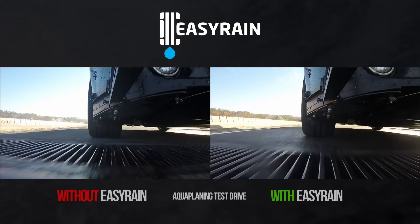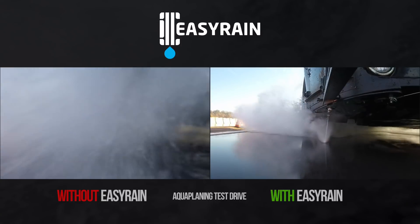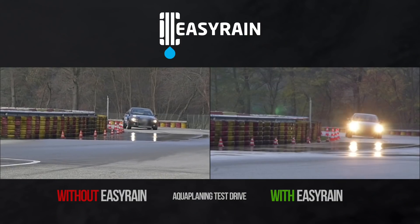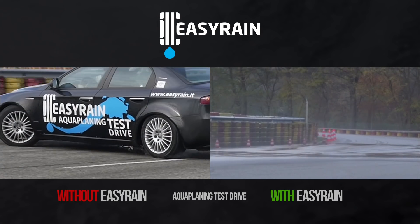Analyzing the speed over time graphs, one sees the extremely positive result of the Easy Rain anti-aquaplaning system through a double effect. It delays the aquaplaning phenomenon, moving it to a vehicle speed higher than that at which it would normally occur in the absence of the Easy Rain system. If the aquaplaning phenomenon has already arisen, Easy Rain's action is able to remove the phenomenon, improving the vehicle's direction and safety.